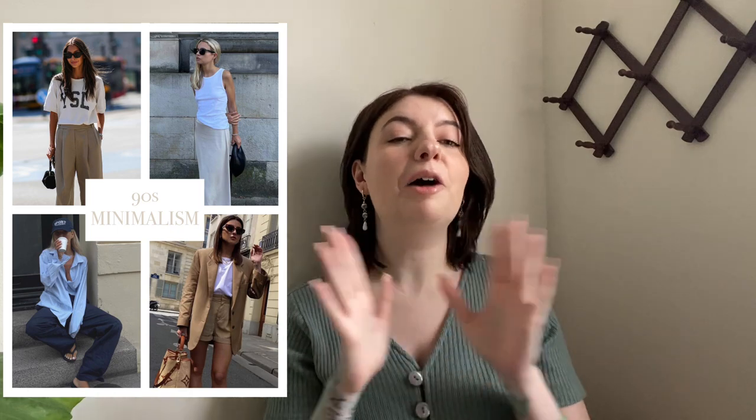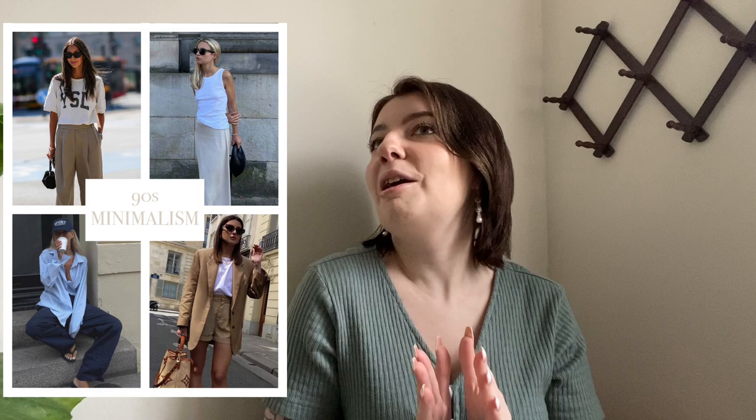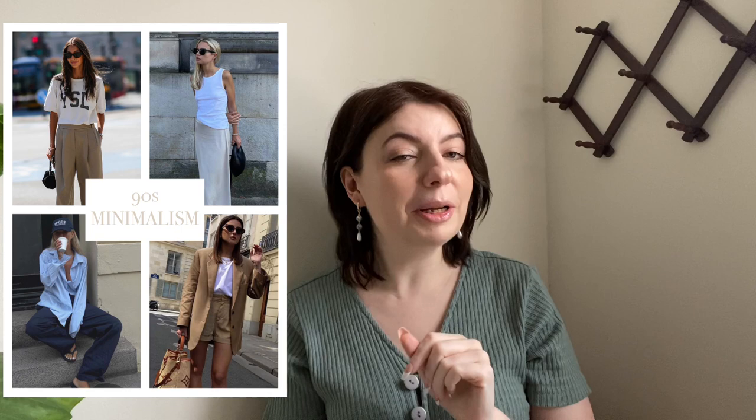Next up is 90s minimalism. It's not just overall 90s — although we are still seeing a lot of 90s vintage being worn — what's really popping off right now is 90s minimalism. I cannot tell you how much I love this trend. It's giving very Parent Trap. I've always been obsessed with Elizabeth James and Chessie from The Parent Trap. Even though they have two very different styles, they come together with the 90s minimalism and it is just so good.